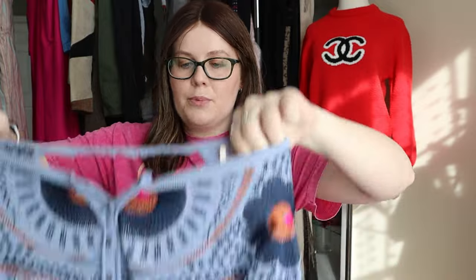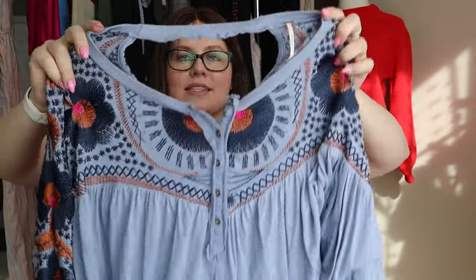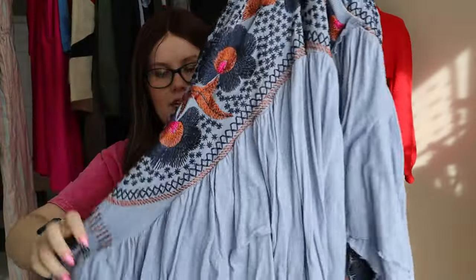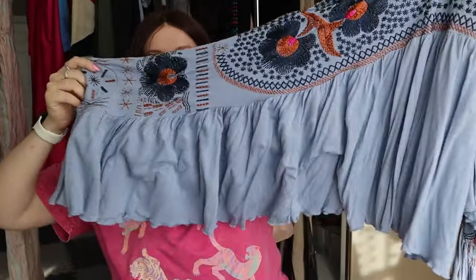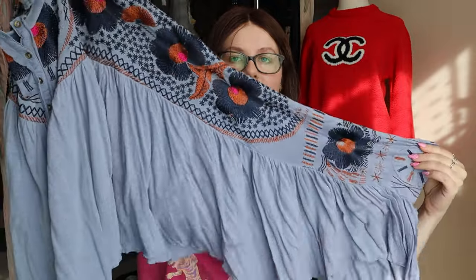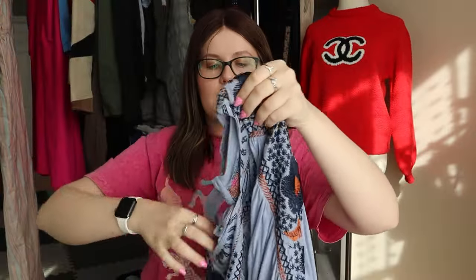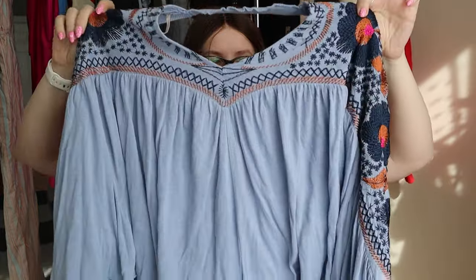Another fun Free People piece — this is a blue embroidered blouse. It's got these really fun sleeves with ginormous ruffles on them, lots of embroidery, very boho, very classic Free People. This one will sell super well. I'll check comps, but I'd probably list it around $35 to $38 and realistically maybe get $28 to $30 for it.